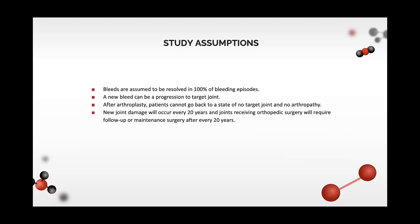We estimated uncertainty using probabilistic sensitivity analysis and presented results in a cost-effectiveness acceptability curve, modeled and analyzed using Microsoft Excel. We made study assumptions based on natural disease progression: bleeds were resolved in 100% of bleeding episodes, patients cannot revert to a state of no target joints or no arthropathy once arthropathy has occurred, new joint damage will happen every 20 years, and follow-up will be required after another 20 years.